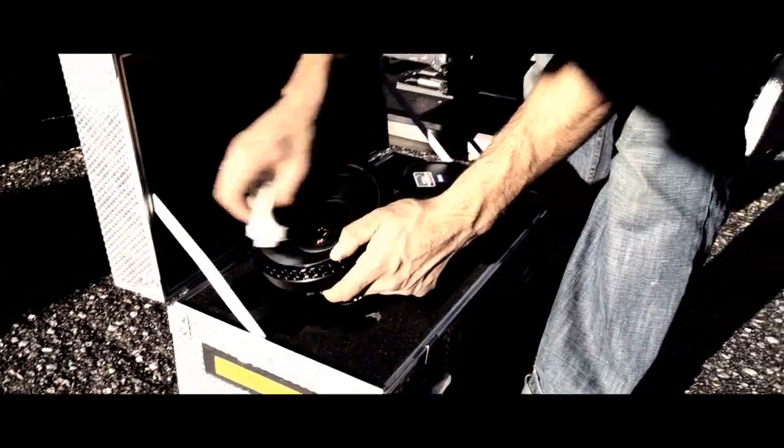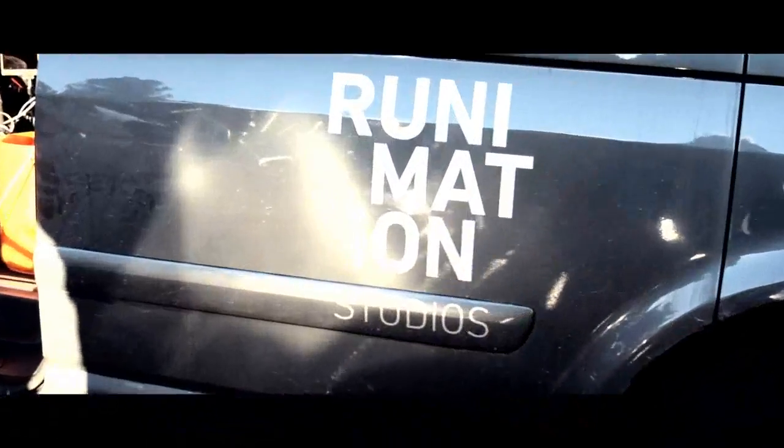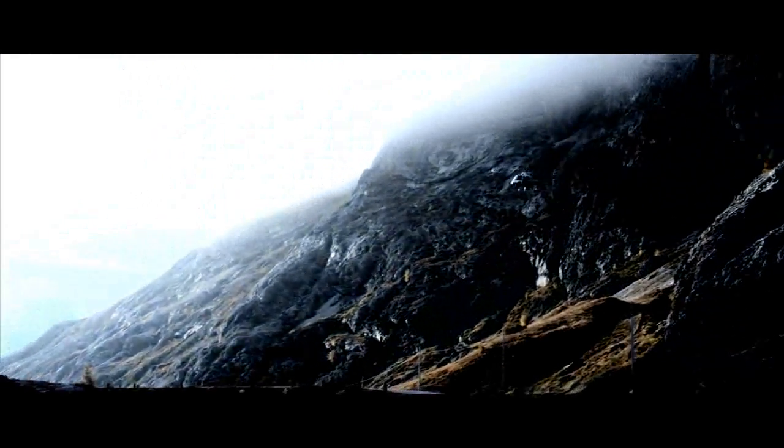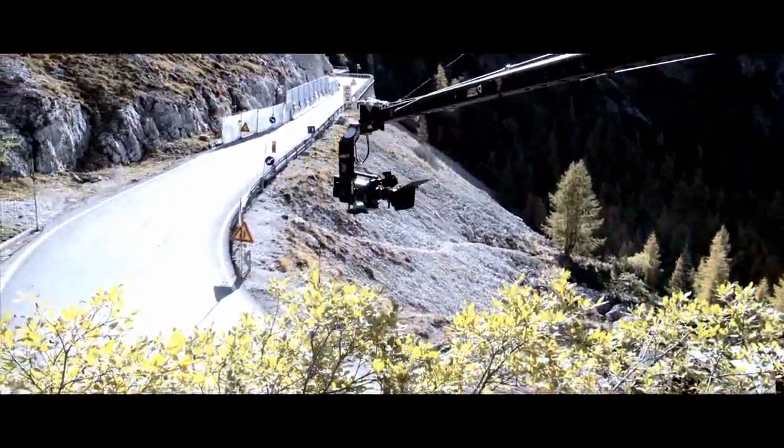Them actually knowing each other was really important because of the communication and trust they needed to have to pull off some of the really aggressive moves in the video. For this project we got one of the few production houses on the planet with hands-on Zonda experience, Renimation Studios, and director Robert Eder, who shot the official ad for the Zonda R earlier this year. Having seen his work, we knew he was the perfect guy to capture a true Need for Speed project.